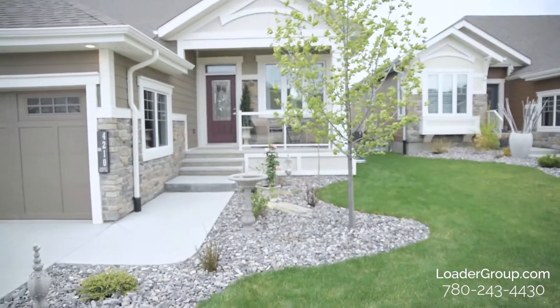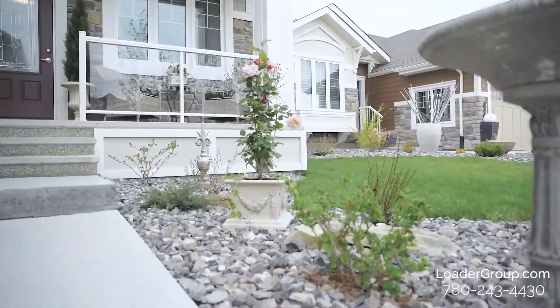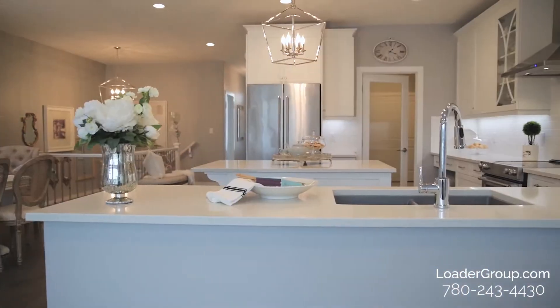Hi there, my name is Jesse with the Loaded Real Estate Group at eXp Realty, here to showcase this amazing luxury half-duplex bungalow in the neighborhood of Keswick. If you're looking for a perfect mix of modern and traditional design, we've found the perfect one for you. If you're interested in low-maintenance luxury living, then I have the home for you. Let's go check it out.